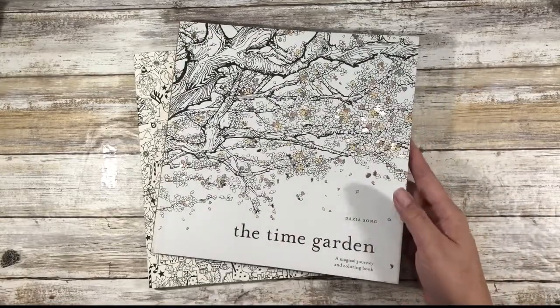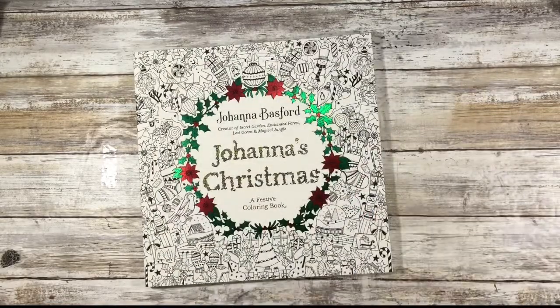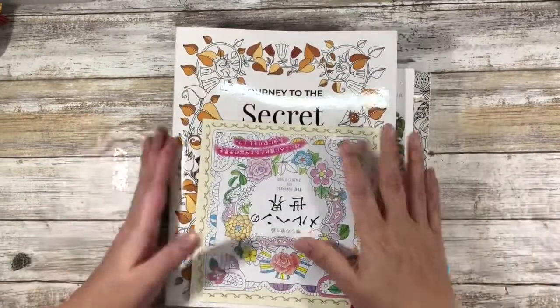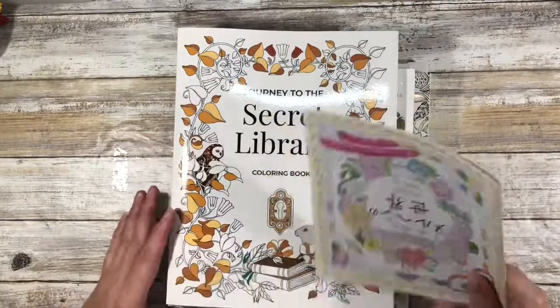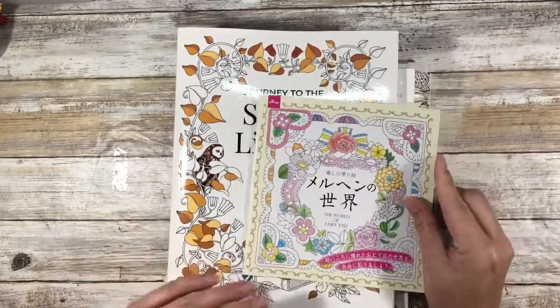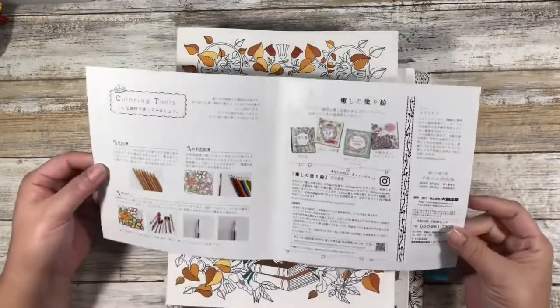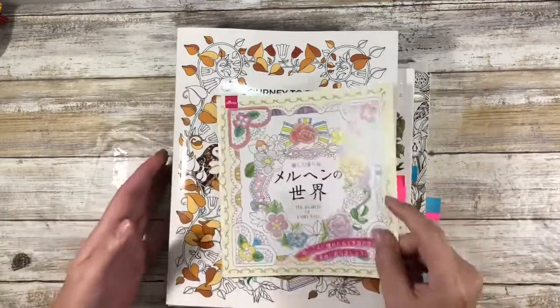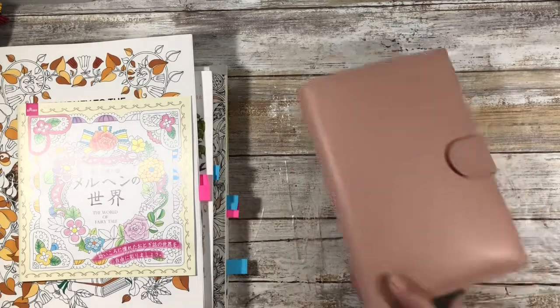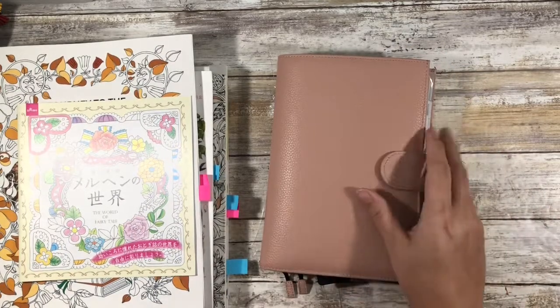This is Darius Song's The Time Garden and this is Joanna Basford's Joanna's Christmas. Now, these are the ones that I have worked on and we're actually going to start with this one. This is a coloring book that I picked up at Daiso. As you can see, there are no pages and the reason for that is because I have put it in my work planner.